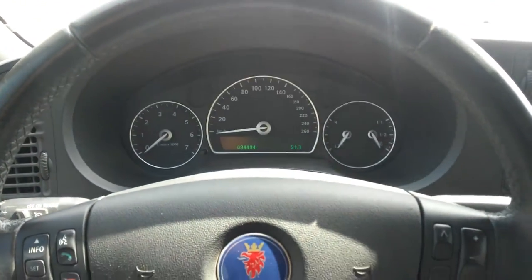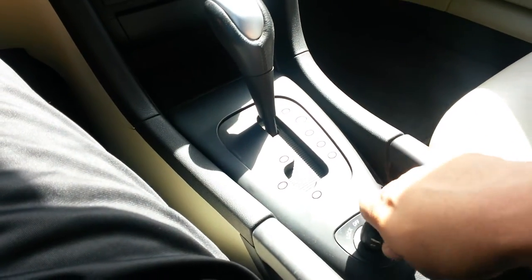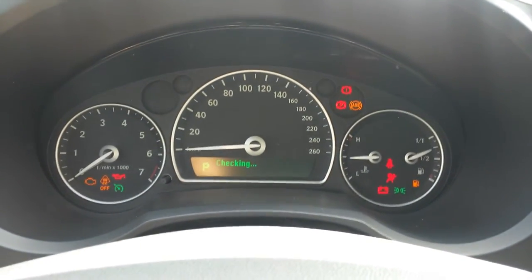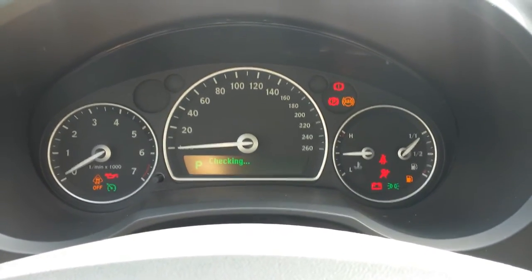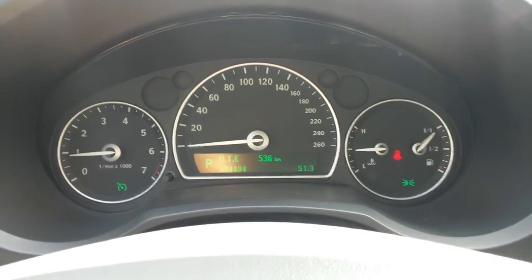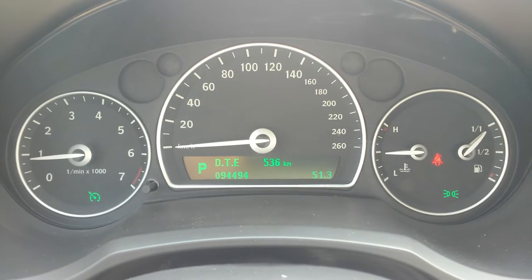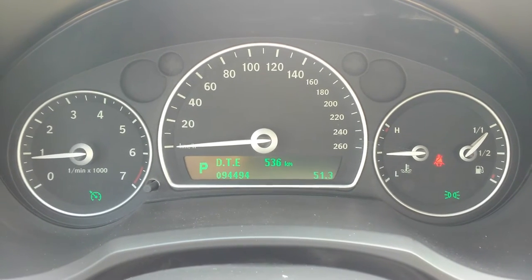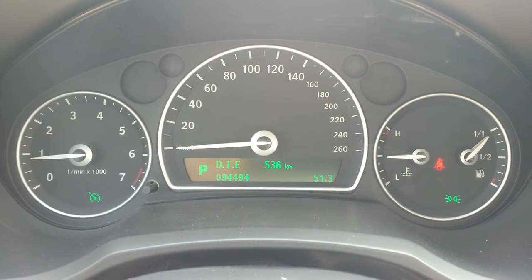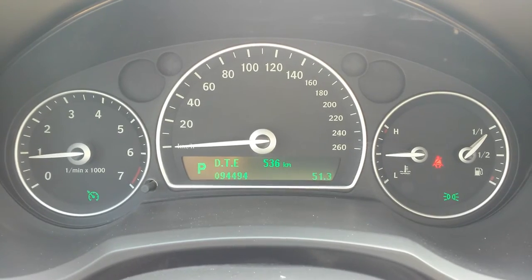Jump inside, close the door and you're in this trademark Saab cockpit-like cabin. Switch the key on and all the illumination lights come on. The car does a manual check of itself and lets you know that everything is hunky-dory — check okay. And the best thing about this car is not only the condition, but the mileage: 94,494 kilometres from new with that absolutely immaculate service history.